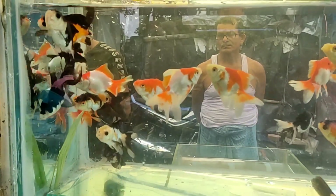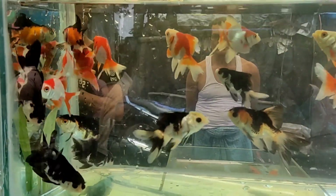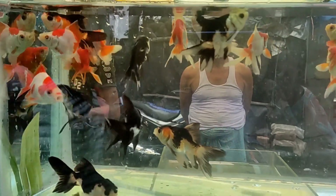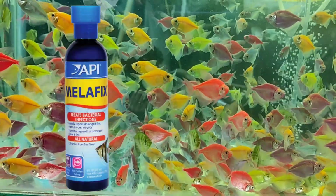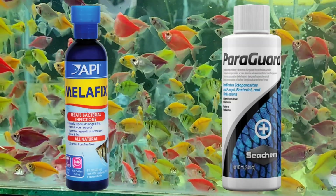Hello guys, welcome to All Aqua Kolkata. Is video mein hum janenge fish ka koi bhi bacterial infection ya injury ka best and also pocket-friendly medicine, jiska naam hai Bactoneal FW. Yes, you can use API Melafix or Seachem Paraguard, but you know that those are not pocket-friendly options.